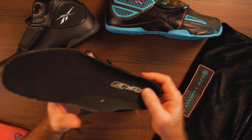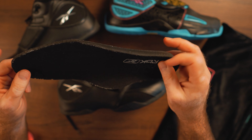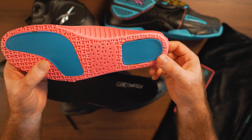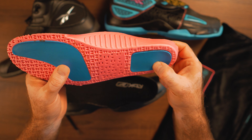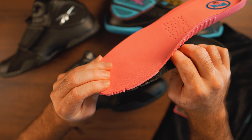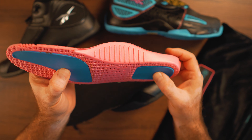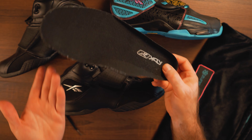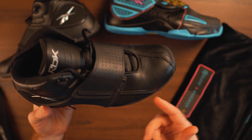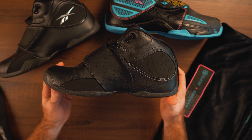Looking at the insoles: the Dime Dropper has a regular RBK and vector logo insole with arch support — nothing too special. The Answer 11 insole, however, is much better — it has specific extra-cushioned zones, perforation for ventilation, and is about twice the thickness of the regular insole. Maybe Reebok was hoping those additions would make the Answer 11 feel like DMX, but it doesn't — when I put my foot in the Dime Dropper I can actually feel the air transitioning, and in the Answer 11 there's nothing like that.